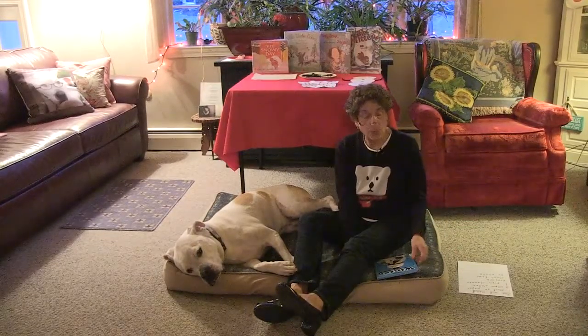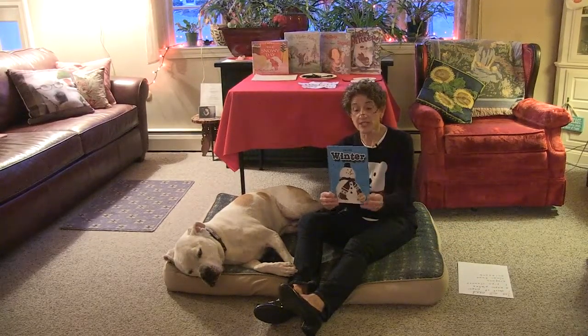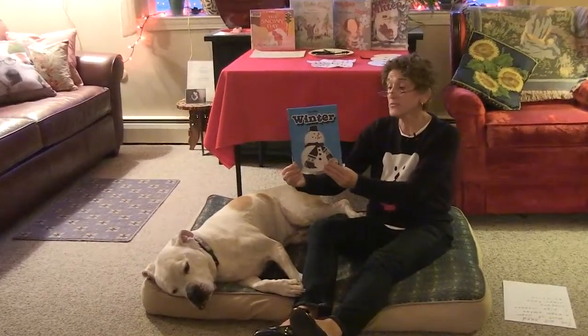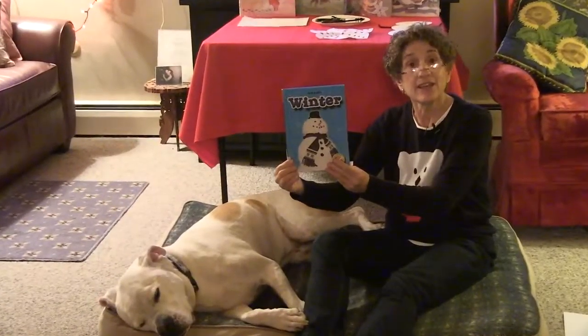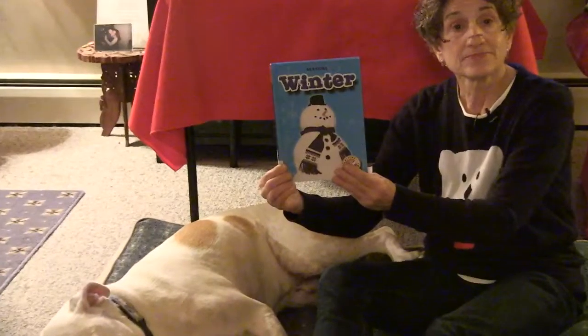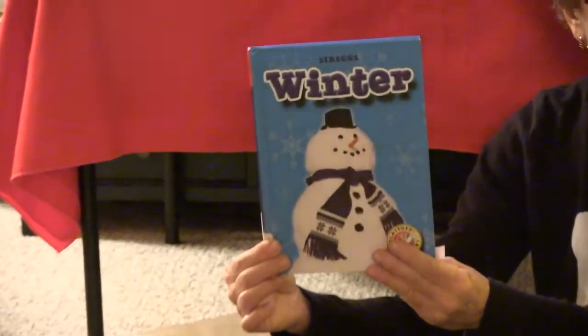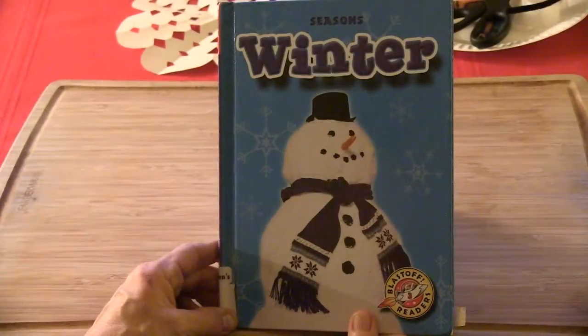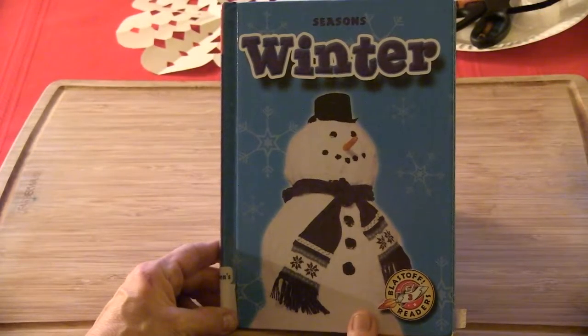The first book I'm going to share with you today is called Winter, and the author of this book is Ann Herridge. Winter by Ann Herridge.